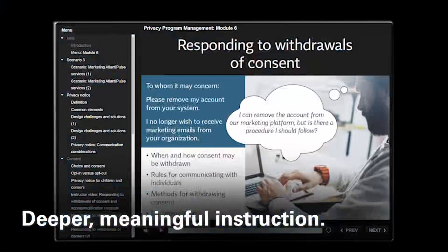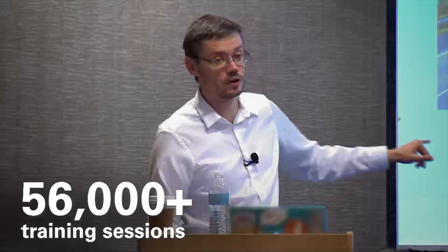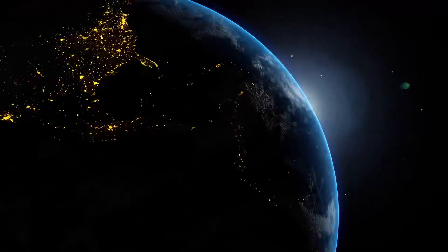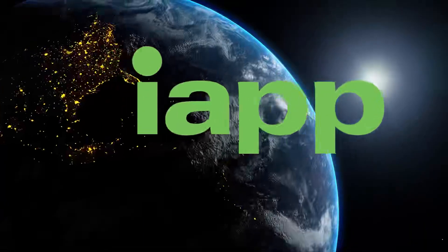What makes IAPP online privacy training different? It's the content. All of our programs are crafted and curated by privacy professionals and subject matter experts from across IAPP's global network. That's why our online training programs are globally recognized as the gold standard in the world of data protection.